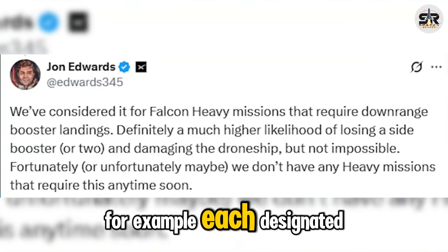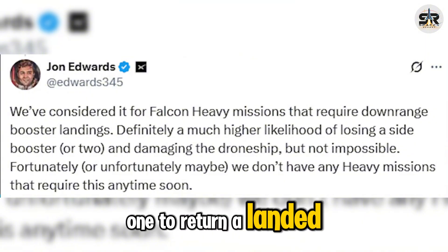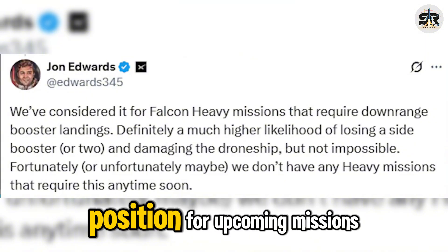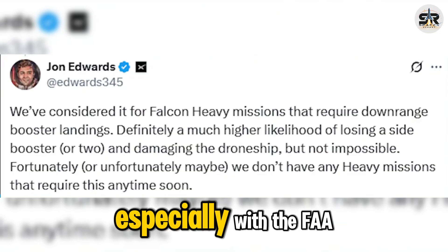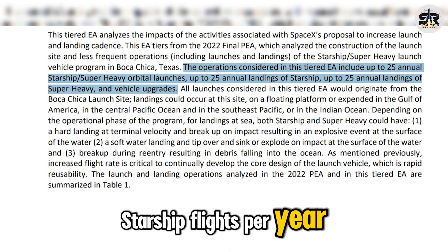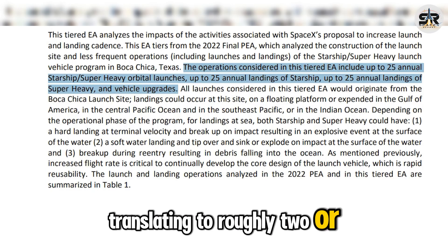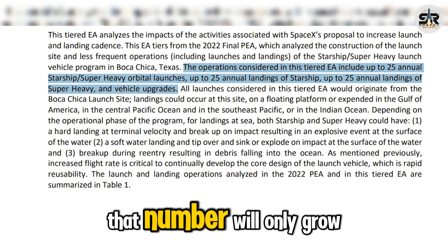For example, each designated landing region would need at least two operational ships — one to return a landed vehicle while the other remains in position for upcoming missions. This redundancy will be vital, especially with the FAA now authorizing up to 25 Starship flights per year, translating to roughly two or more launches each month. And as Starship scales up, that number will only grow.